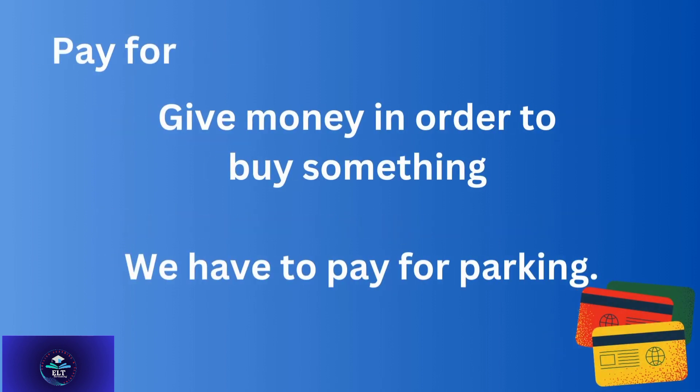'Pay for' — to give money in order to buy something. We have to pay for parking. We have to pay for tickets.